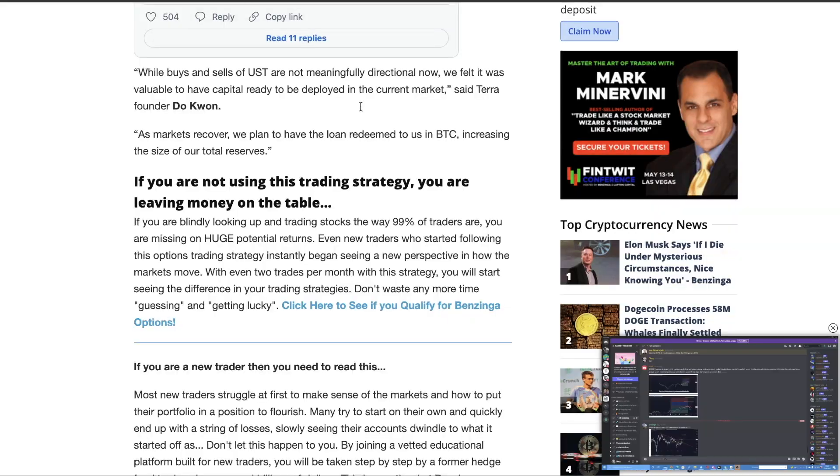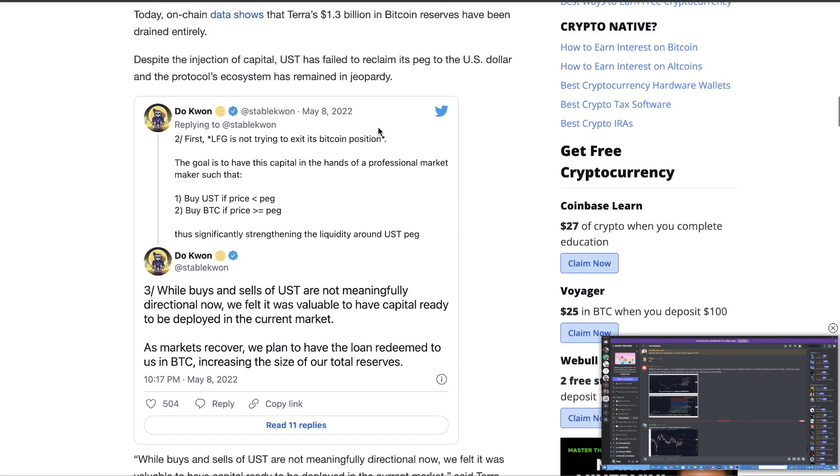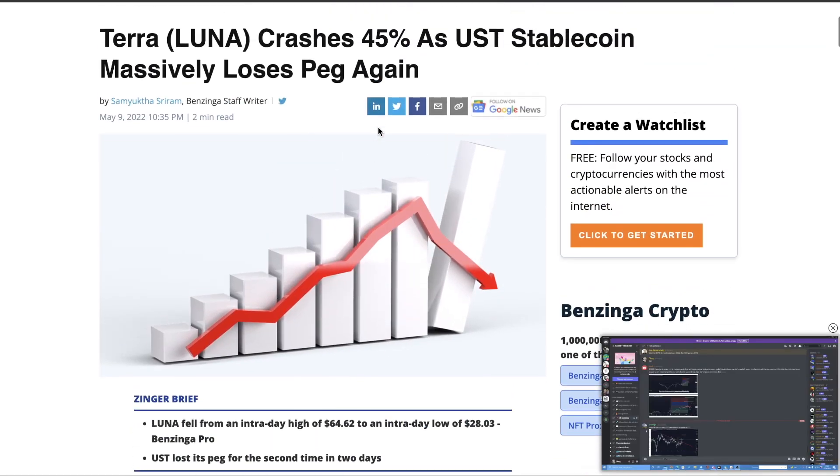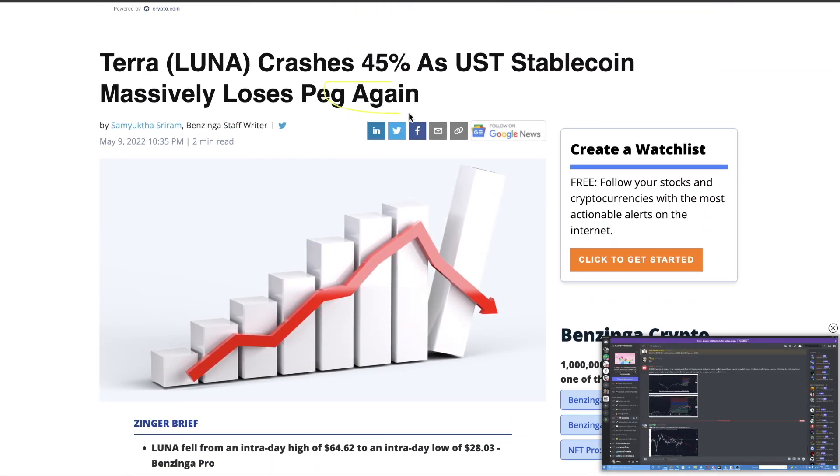They bailed out based on fear because it became unpegged. The scary part about this: they said this has happened again. So because it's happened in the past, are people going to have a lot of confidence in Luna? I don't know.